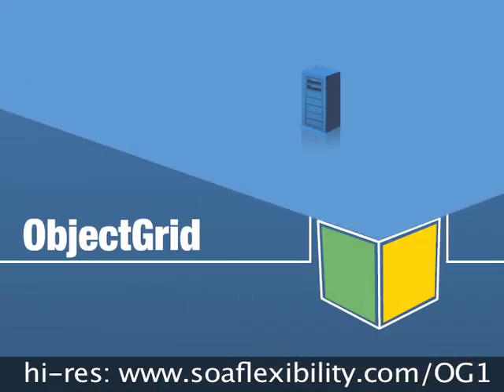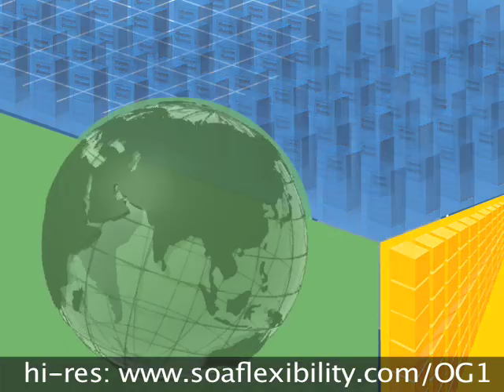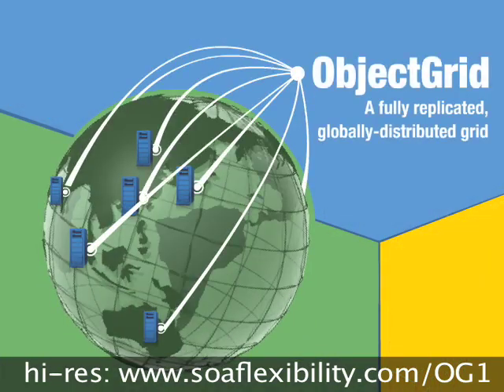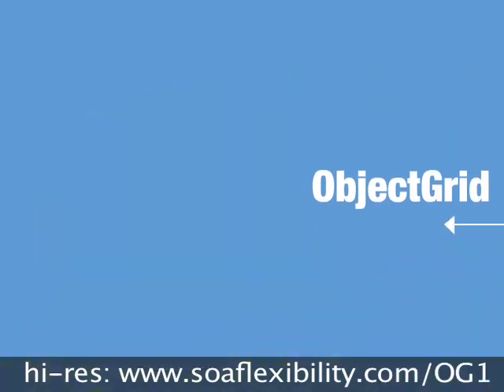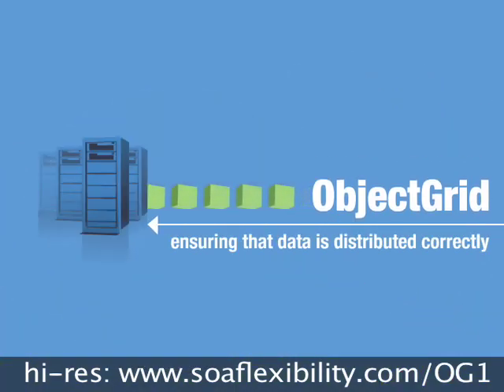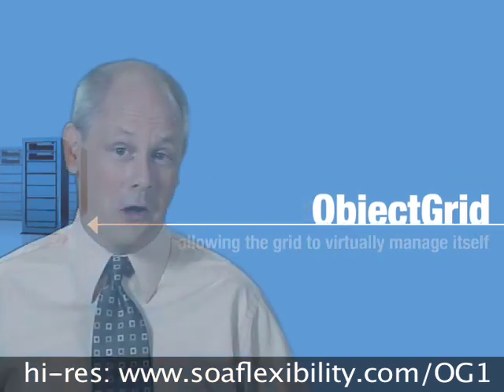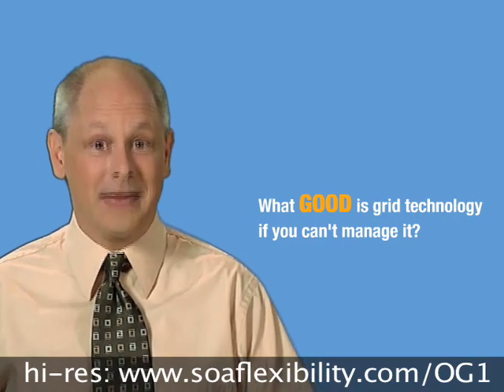In fact, Object Grid can support thousands of servers hosting terabytes of data in a fully replicated, globally distributed grid. And Object Grid applies advanced technology for placement, ensuring that data is distributed correctly, allowing the grid to virtually manage itself. After all, what good is grid technology if you can't manage it?